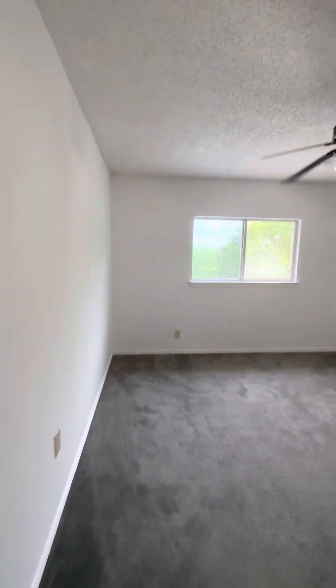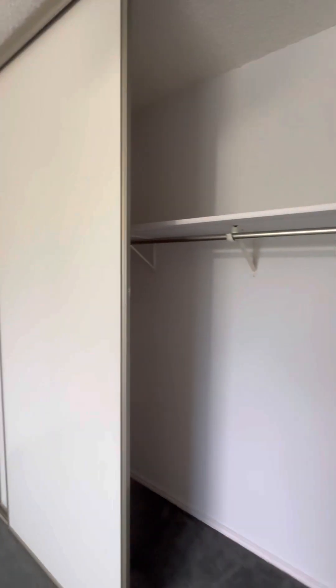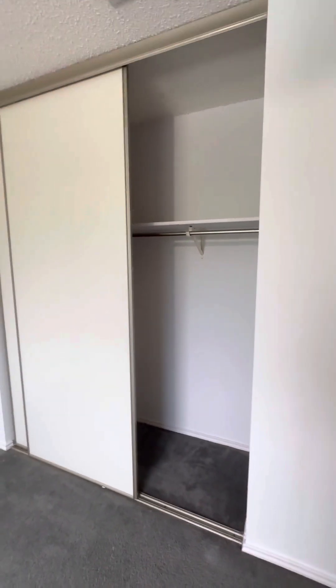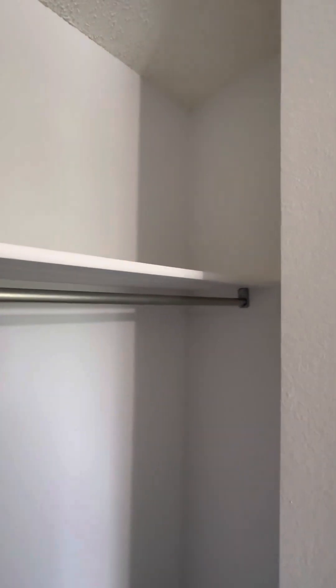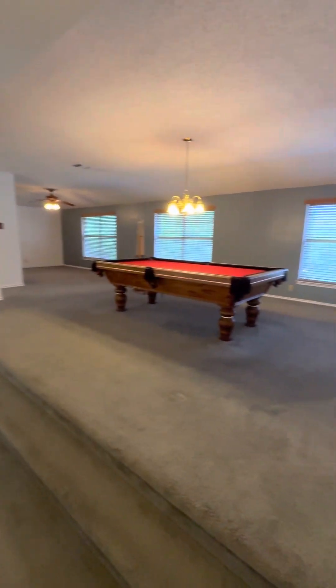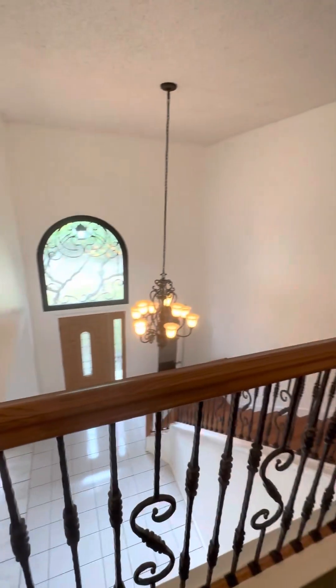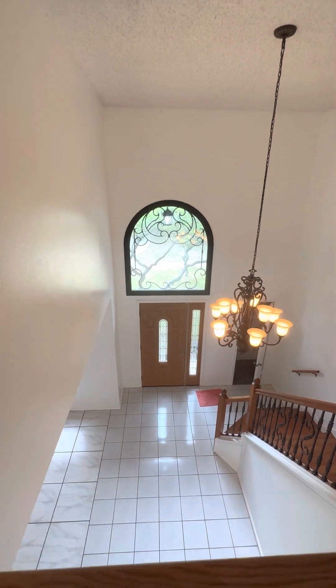And the fourth bedroom, which would be the third of the secondary bedrooms, is located on the second floor.